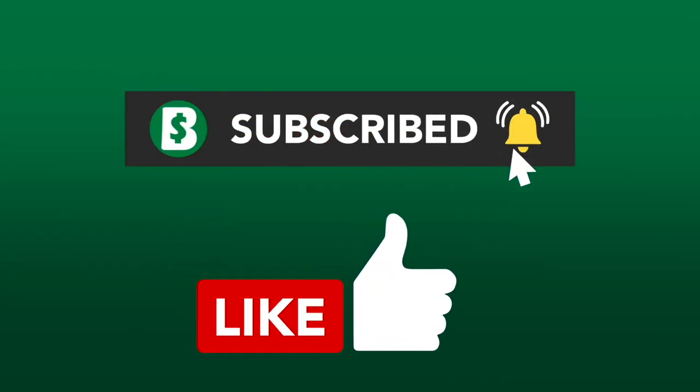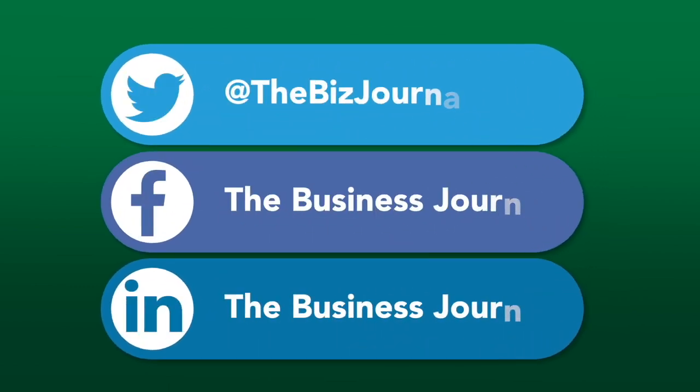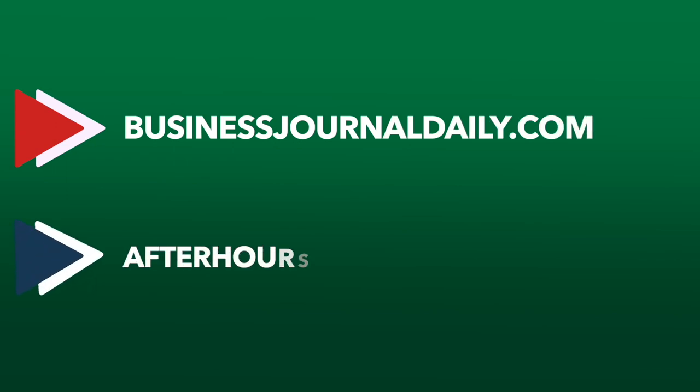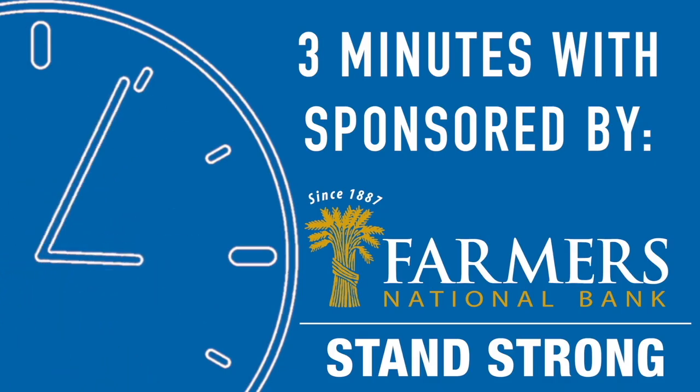Thanks for watching the video. Be sure to like, subscribe, and hit that little bell for notifications. Also make sure to connect with us on Twitter, Facebook, and LinkedIn. For all of your business news, visit BusinessJournalDaily.com. For all of your arts and entertainment news, go to AfterHoursYoungstown.com.